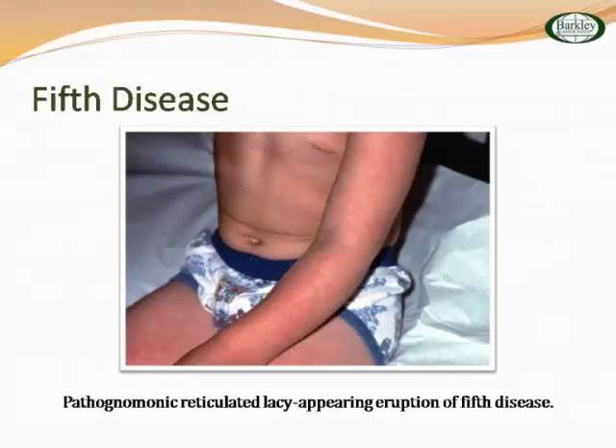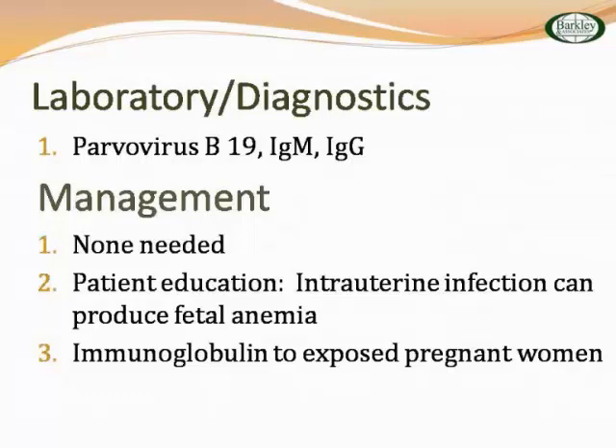Management of parvovirus B19: patient education, especially the mother regarding fetal anemia. You're probably going to need to give the pregnant woman immune globulin. Adult patients around children who have had parvovirus — like teachers — typically get some arthralgias associated with it.